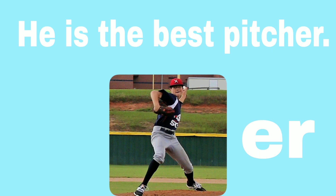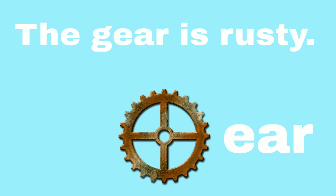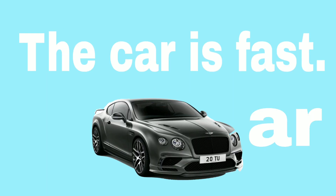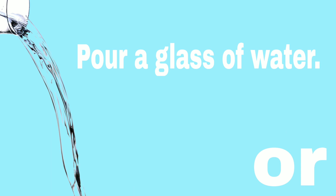He is the best pitcher. We saw a baby deer. The gear is rusty. The car is fast. I'll have a pear. Pour a glass of water.